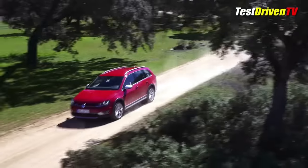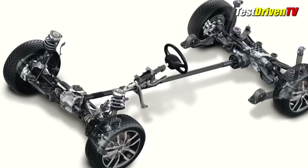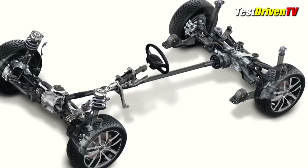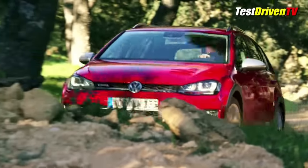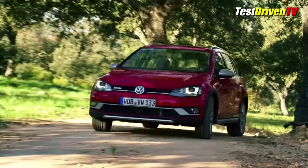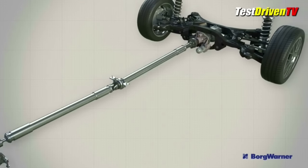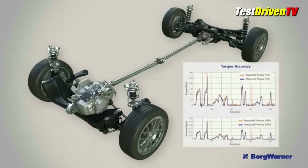Its 4Motion all-wheel drive system will be pleasing the most, especially in winter climates. It gets the latest generation HALDEX 5 coupling, which can automatically connect or disconnect the rear axle on the fly. This means it behaves as a front-wheel drive car for better fuel economy most of the time, but can send up to 50% of its power to the rear wheels if slippage is detected. There's torque vectoring by way of the braking system, using traction control to brake a wheel that's slipping, sending power to the wheels that aren't.